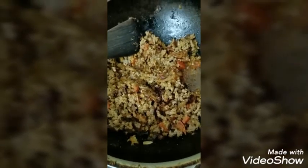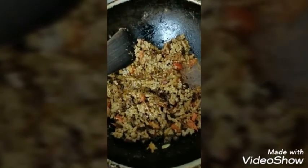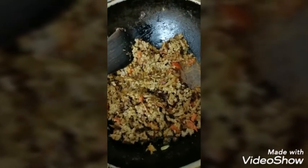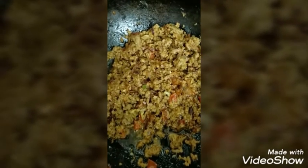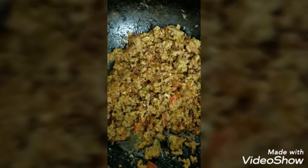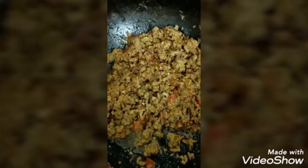After five minutes the dish looks like this. I will stir and keep it for five more minutes. Then I add one tablespoon of white vinegar and half lemon, close the lid, and keep it for another five minutes.